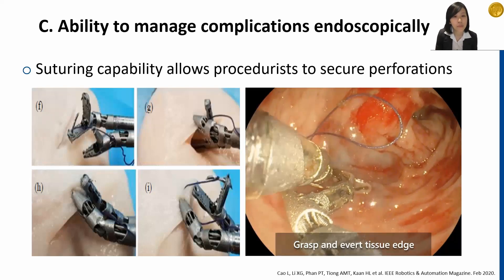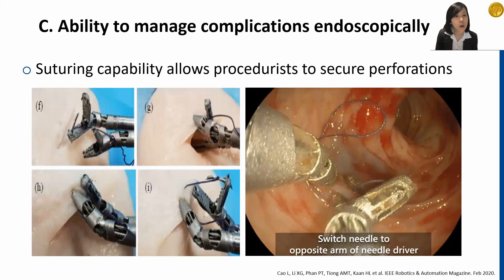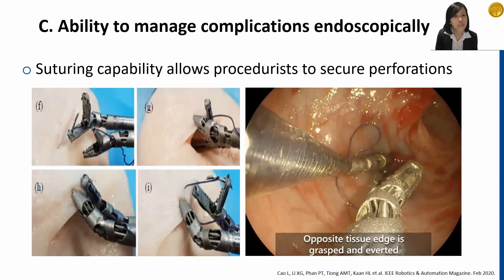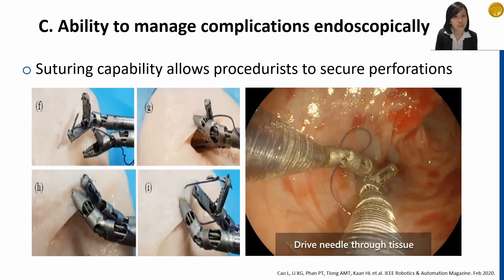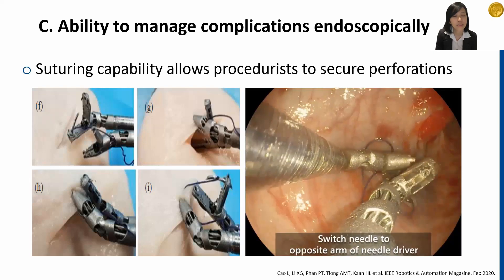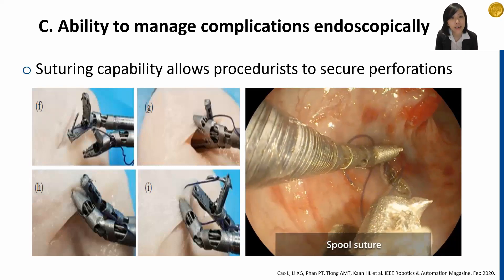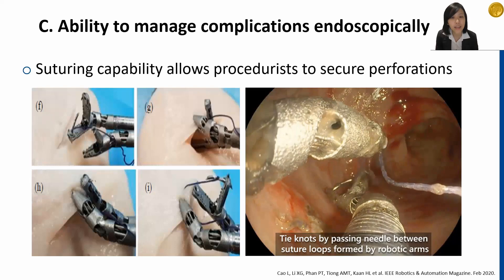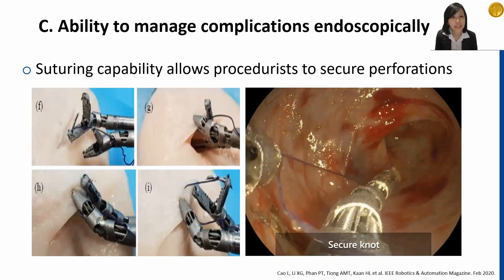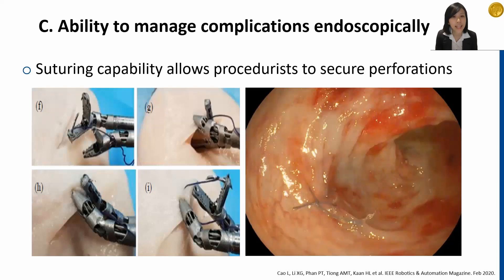Using the tissue grasper, which is the left robotic arm, we grasp and avert the tissue edge. Then the needle is driven through the tissue. The needle is then switched to the opposite arm of the needle driver, and the opposite tissue edge is grasped and averted with the tissue grasper. The needle is driven through the tissue again, then switched to the opposite arm of the needle driver, and the suture is spooled. Knots are then tied by passing the needle between arms of the needle driver, and the knot is secured. The suture is cut. The process of suturing required 11 minutes, and the process of knot tying required 4 minutes.